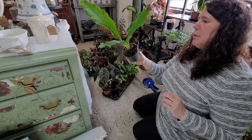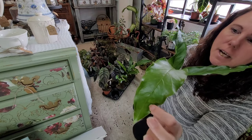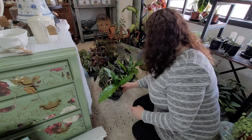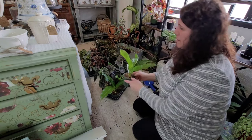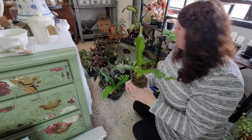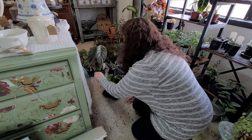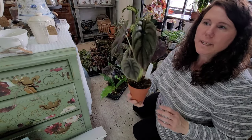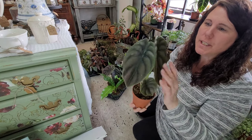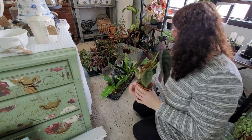This is an Anthurium hookeri variegata — it has some speckling to the foliage and these get really big leaves. The variegation in some of these is a little heavier, you can see green speckles in there. I thought those were kind of cool, something a little different. And then this is an Alocasia called Red Secret — just a different variety I thought was kind of fun, really pretty.